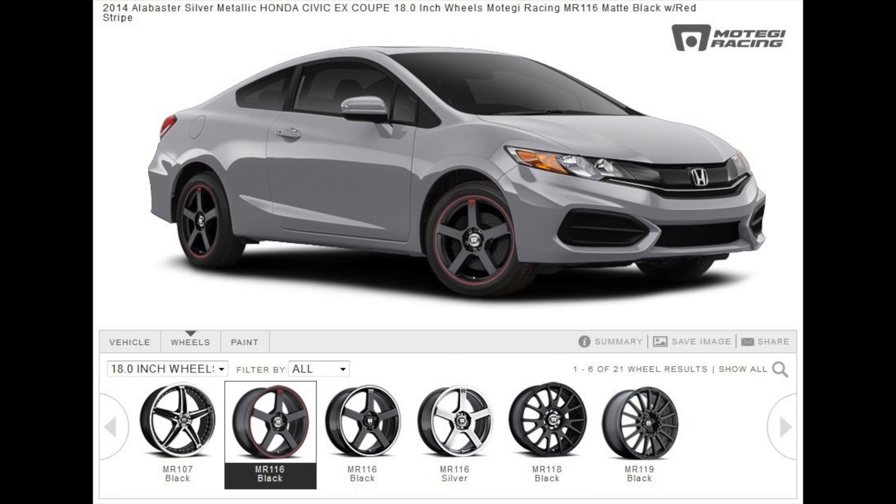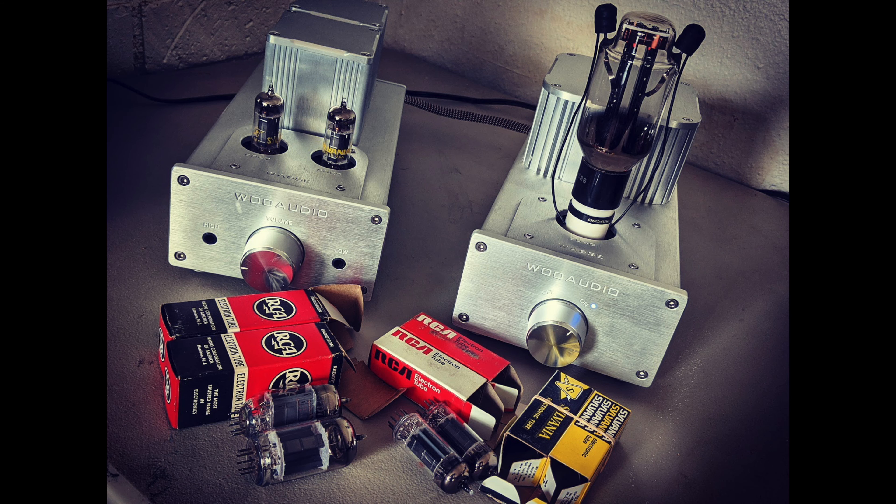The word stock means the original manufacturer's equipment, so it can be used in many different ways. Some people would say you should upgrade the stock wheels on your car, meaning you should change out the wheels that originally came with your car. So in the world of audio, especially with tube amps, when someone says upgrade from the stock tubes, it means to change out the tubes that originally came with the amplifier.